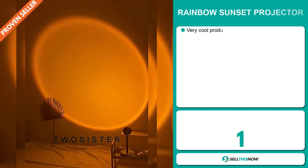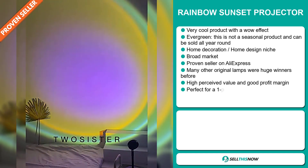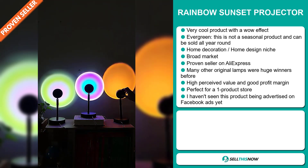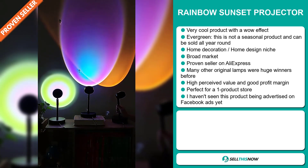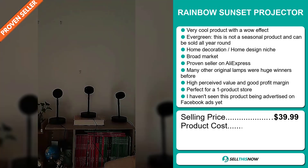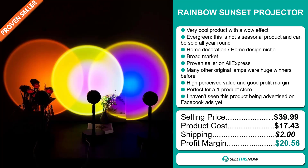Our next product is the Rainbow Sunset Projector. Now this is a very cool product with a wow effect. It's an evergreen product, which means it's not seasonal and can be sold all year round. It falls under the home decoration, home design niche market. It has a broad market base and is a proven seller on AliExpress with many many orders. Many other original lamps were huge winners before on the market. This item has a high perceived value and will give you a good profit margin. It's perfect for a one product store, and I haven't seen this product being advertised on Facebook ads yet. The selling price is just under $40, the product cost is only $17.43, and shipping is $2, so you're looking at an excellent profit margin of $20.56. Sell this now.